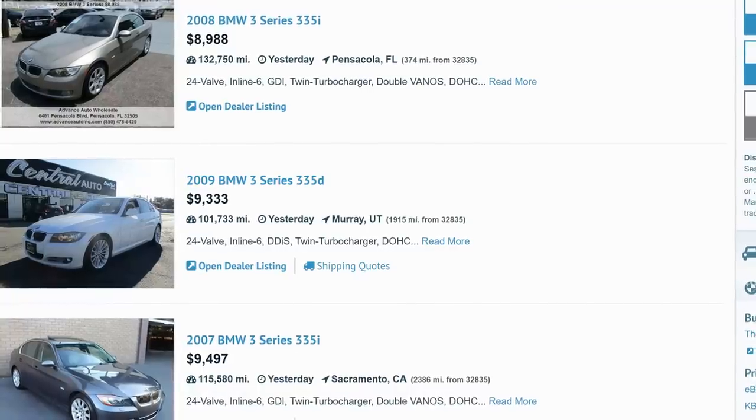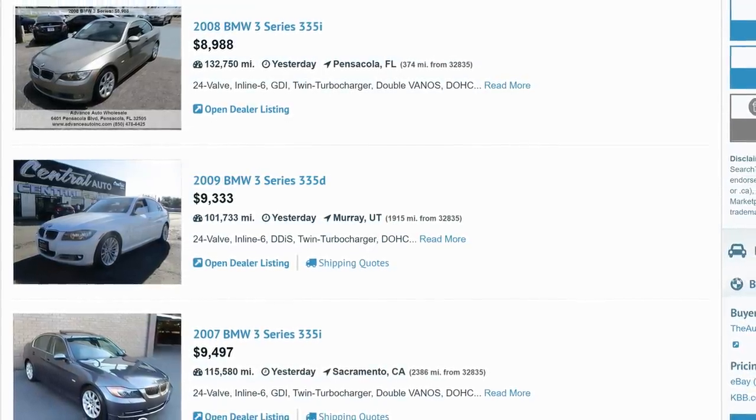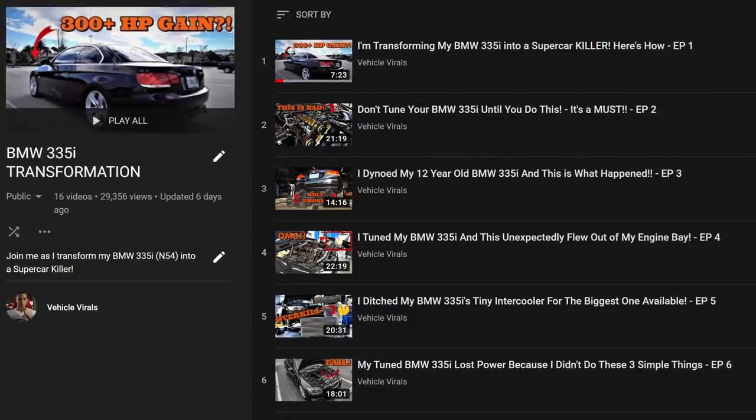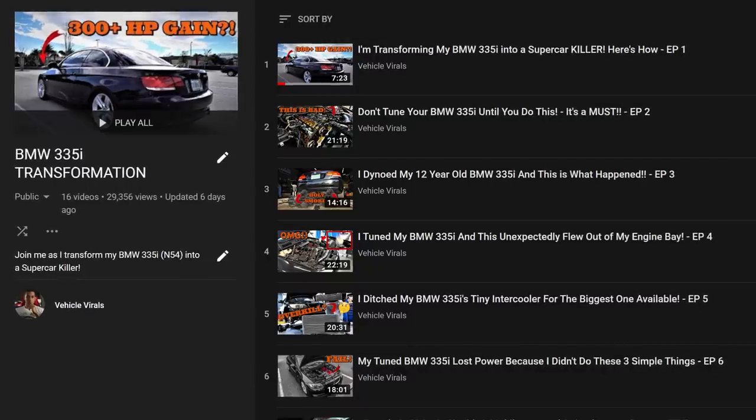Best part is you can get a 335i nowadays for a very affordable price — I was able to find many on Auto Tempest for less than $10,000. If you're interested in seeing me mod my BMW 335i, I'll link the playlist of everything I've done to the car down in the description below.